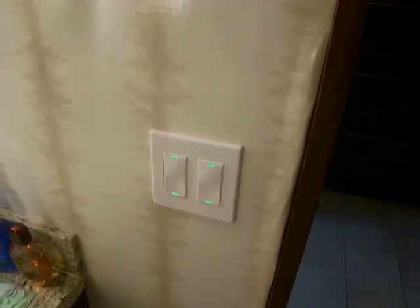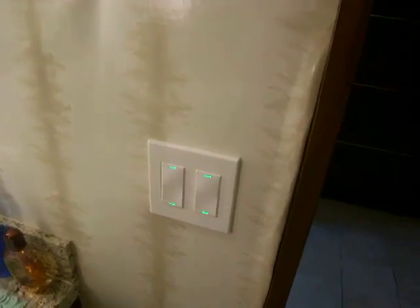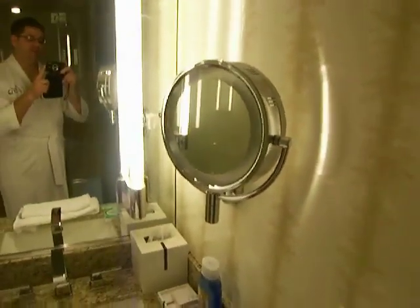Your lighting controls, which are kind of cool. You can dim the lights in here and use it as a night light so you don't kill yourself going to the bathroom in the middle of the night. And there's a makeup slash shaving mirror — that's nice for both ladies and men.